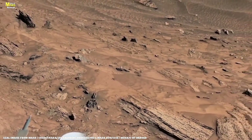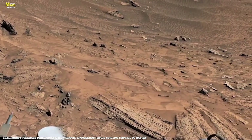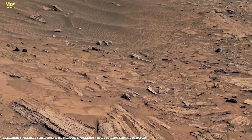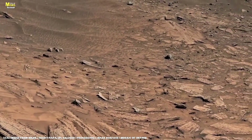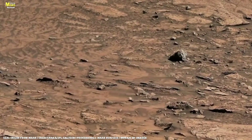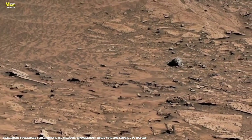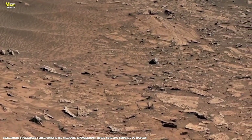Sometimes we forget we're looking at the surface of a completely different planet, millions of kilometers away. To put it in perspective, if you drove to Mars at 100 miles per hour — that's about 161 kilometers per hour — it would take you around 39 years, and that's when Mars is closest to Earth. At its farthest, the journey would stretch to a staggering 284 years.